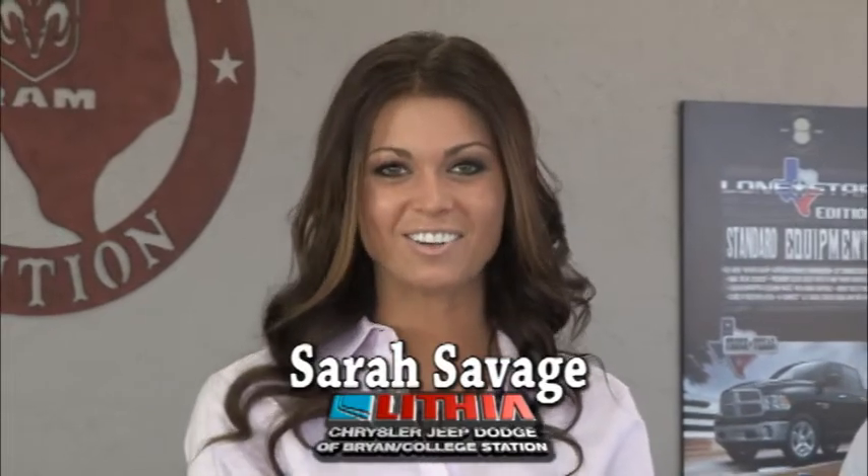Welcome to BrianCJD.com. In the next few minutes, we're going to introduce you to the new 2013 Chrysler 300. If you're looking for luxury with value, this car's for you. Here's Chris to tell us more.